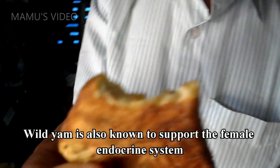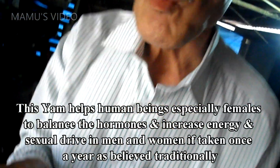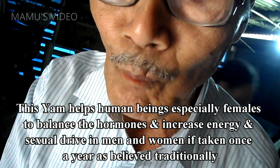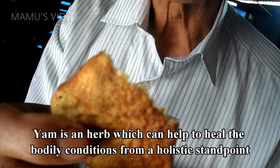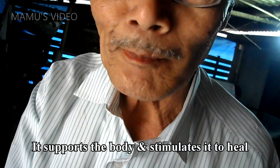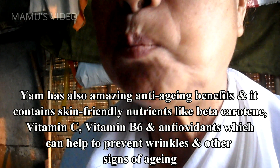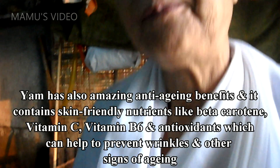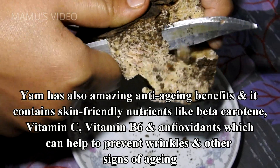Wild yam is also known to support the female endocrine system. This yam helps human beings, especially females, to balance the hormones and increase energy and sexual drive in men and women, if taken once a year, as believed traditionally. Yam is an herb which can help to heal the bodily conditions from a holistic standpoint. It supports the body and stimulates it to heal. Yam also has amazing anti-aging benefits and contains skin-friendly nutrients like beta-carotene, vitamin C, vitamin B6, and antioxidants, which can help to prevent wrinkles and other signs of aging.